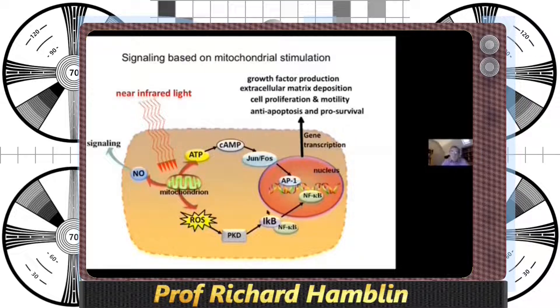Transcription factors such as Jun forces AP1 are activated, and iKappaB allows NF-kappaB to go to the nucleus. These transcription factors can trigger the expression of over a hundred different genes, which is a long-lasting effect. The proteins triggered by these transcription factors will last for hours, days, and even weeks, so a single exposure to light can have long-lasting effects.